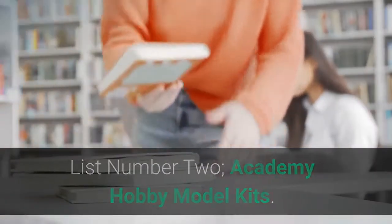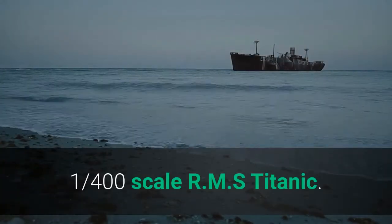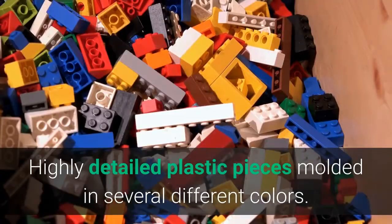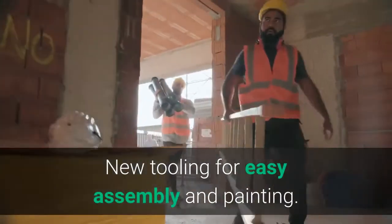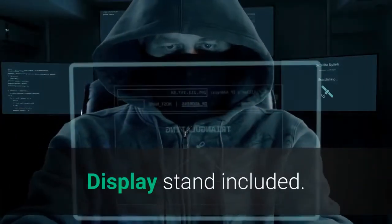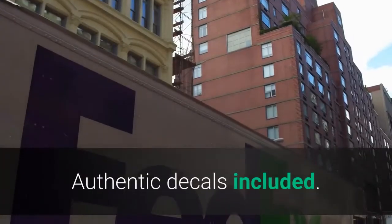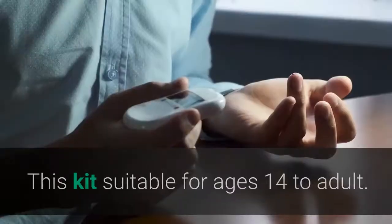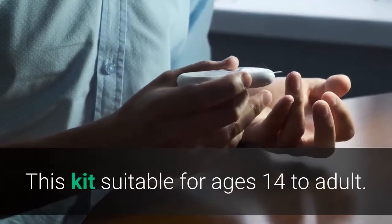List number 2: Academy Hobby Model Kits, 1:400 scale RMS Titanic. Highly detailed plastic pieces molded in several different colors. New tooling for easy assembly and painting. Display stand included. Authentic decals included. Illustrated instructions. This kit is suitable for ages 14 to adult.